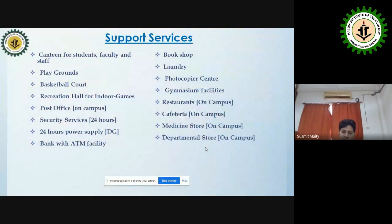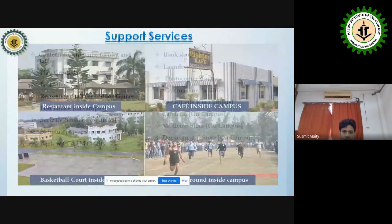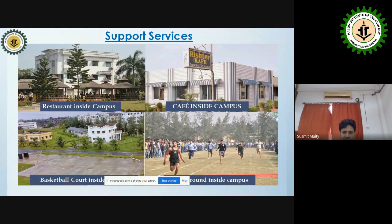Support services available on campus include canteens for students, faculty and staff, a playground, a basketball court, a recreation hall for indoor games, a post office, banks, ATMs, bookshops, and a laundry — all inside the campus.